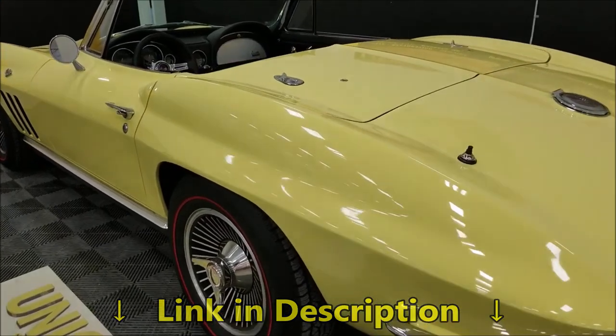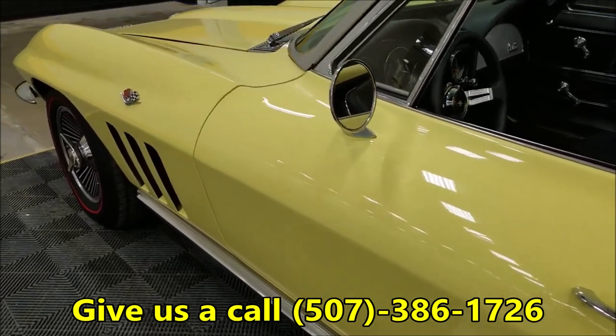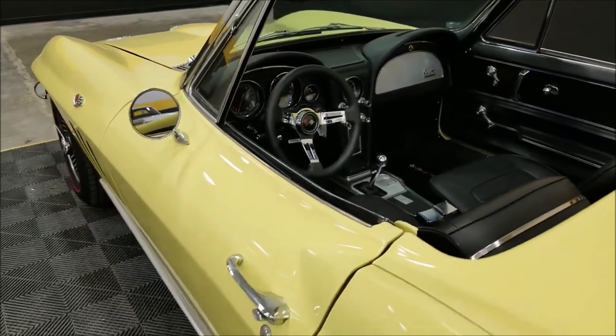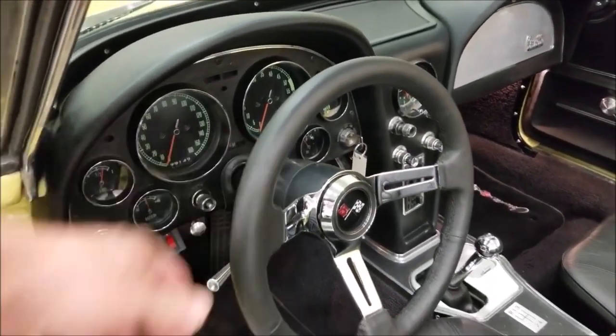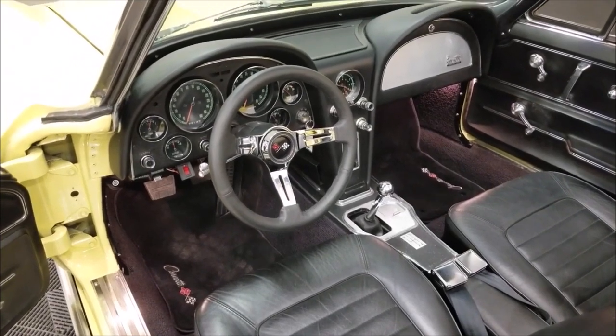Look up and down this car — not full of dings, nicks, or scratches. Don't see any cracking or checking. Overall, very nice car. Moving on to the interior — somebody has put a more comfortable steering wheel in here for driving. This car does drive out nice; I've put two or three miles on it, lucky enough to do that.